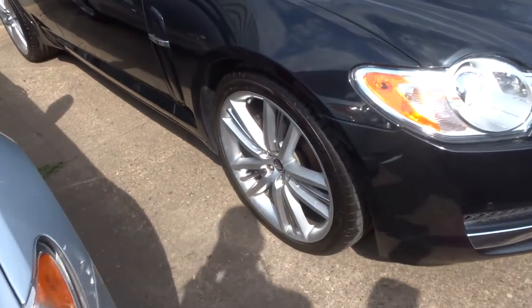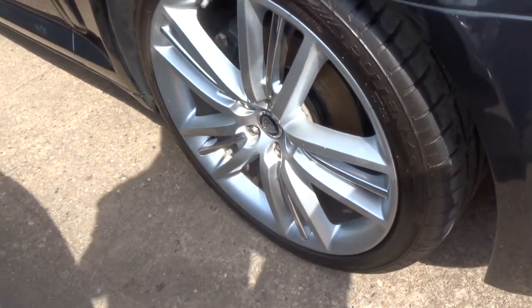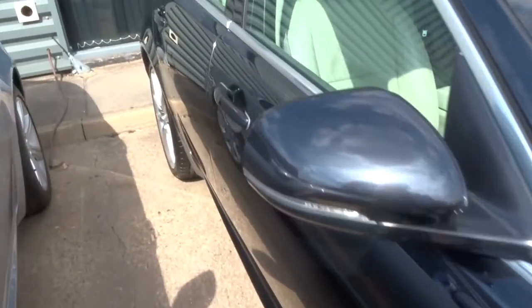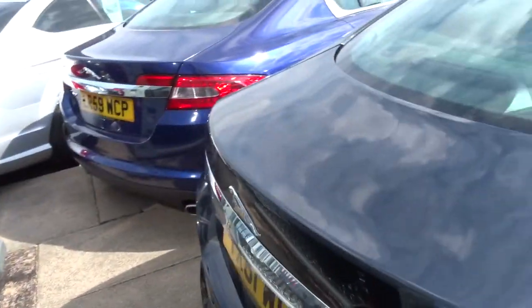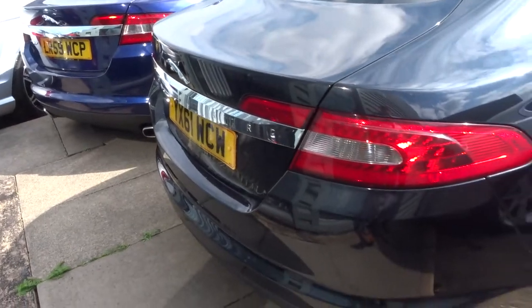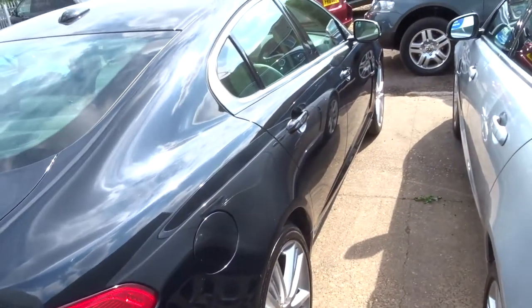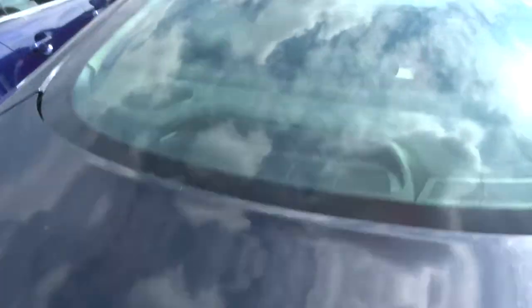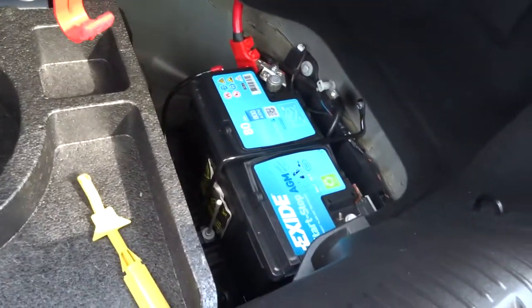As you can see, she is in fantastic condition. Gorgeous alloys. Clocking just over 53,000 miles. Magnolia leather trim. As we open the boot we can see a very sizeable boot for golf clubs or whatever you wish. There we have the liquid for the wheels and we have the battery in there.